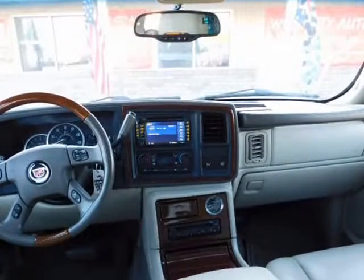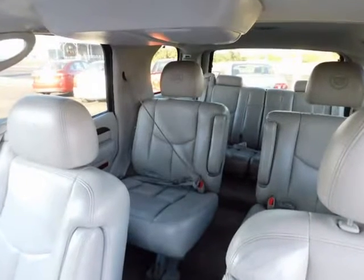This one is sweet — the body and paint are gorgeous, the interior is very well-preserved and in great condition as well.